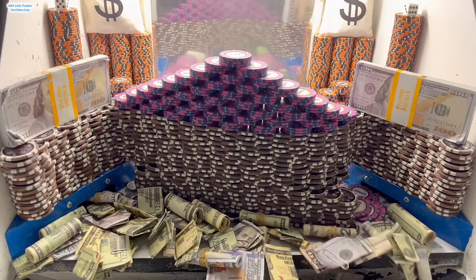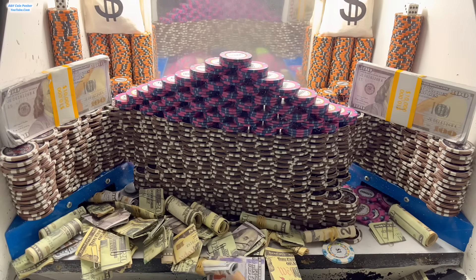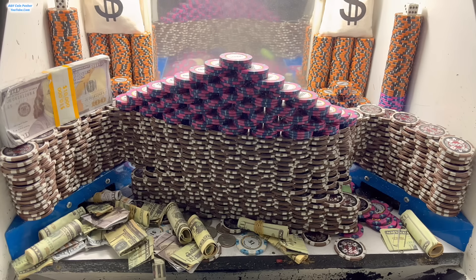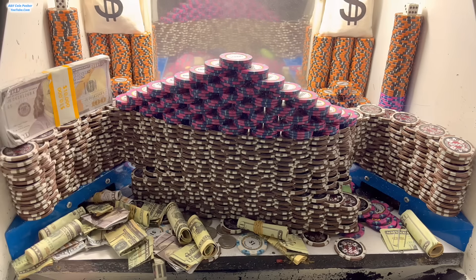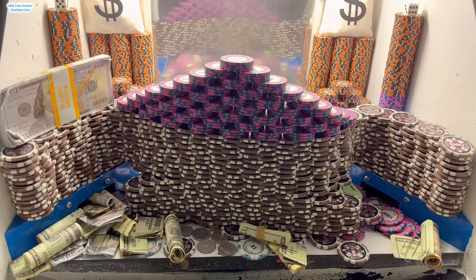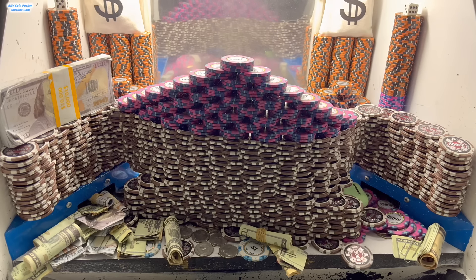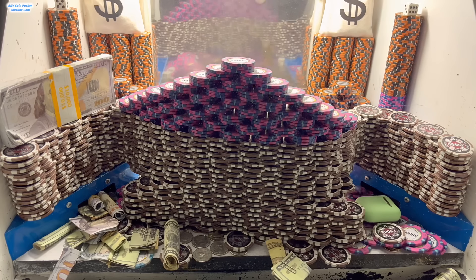We're getting a whole bunch of cash off the edge already. Oh nice, there's a $1 chip right there. Check that out. That is awesome. Oh my goodness, we just trick shot that cash into the playfield that was on the right. That is absolutely insane. Yeah, we're about to get that $1 chip right there, and there's another one — two of them. That is amazing, and I actually think we already got one of them to go over there on that right-hand side. I see it laying down there, and that stack of cash got stuck in the loot chute on the right.